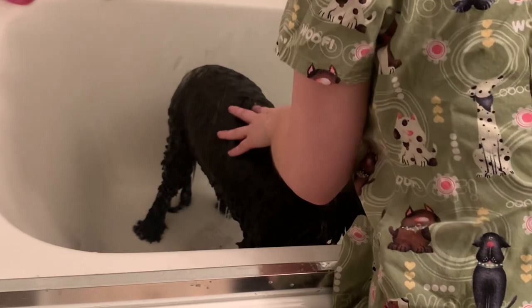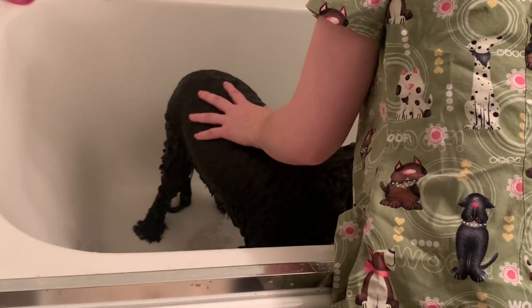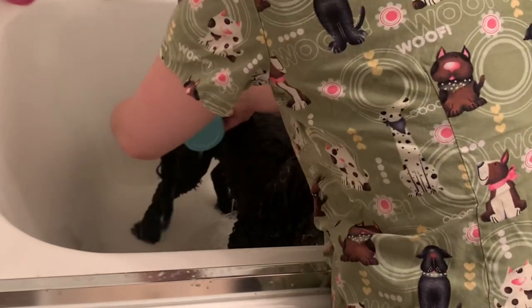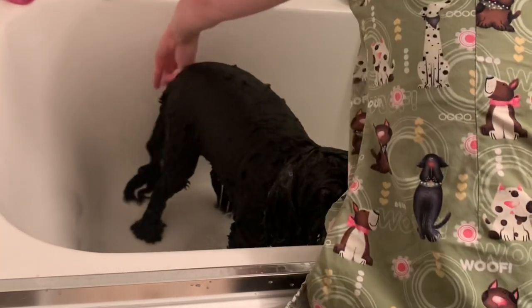And look how dirty the water is coming off of Sophie! This shampoo lasts you a long time — I've been doing Rufus's baths for two years with this and I'm just finally at the very end. There's maybe one more bath left in this.